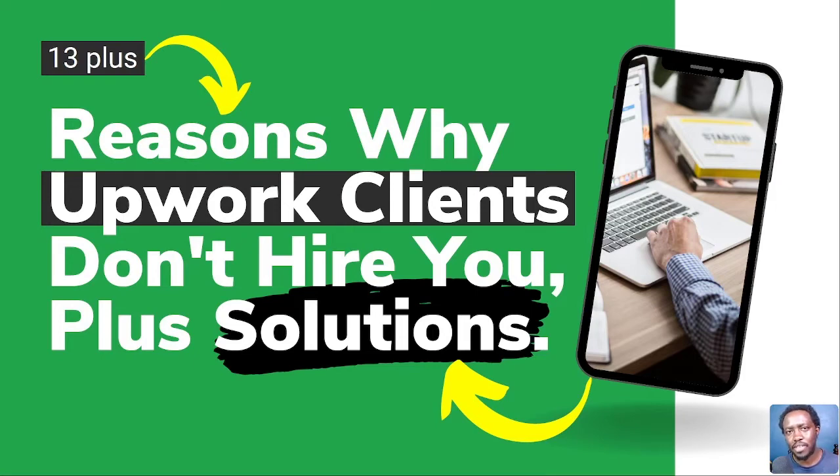Welcome to this video. My name is David and I hope you're well wherever you're watching from. It is frustrating when you apply for work on Upwork and don't get hired, and I know this because I've been there. But some few tweaks to your profile, to your cover letter, or just adjusting a few things here and there can make your declines into hires.